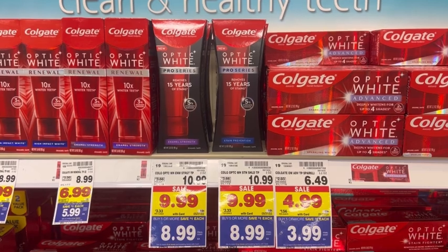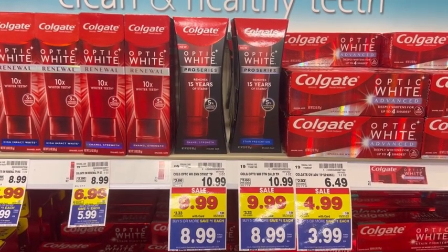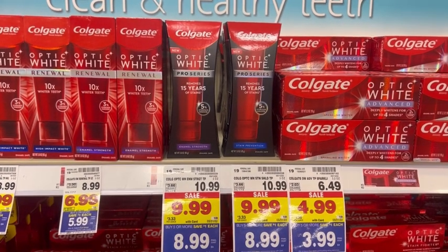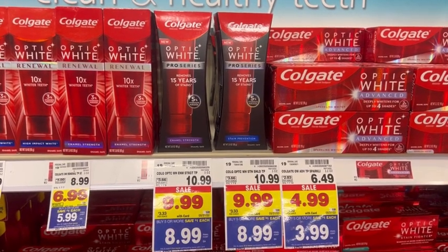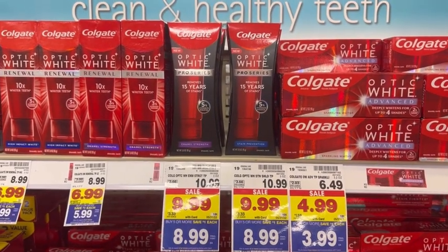Back in the day, some of y'all may remember that you used to have to buy in increments of five in order to get the dollar off, but that is not the case anymore. You can buy five, six, thirteen, twenty-two, a hundred — it doesn't matter. But you must buy at least five in order to get that dollar off of each item.